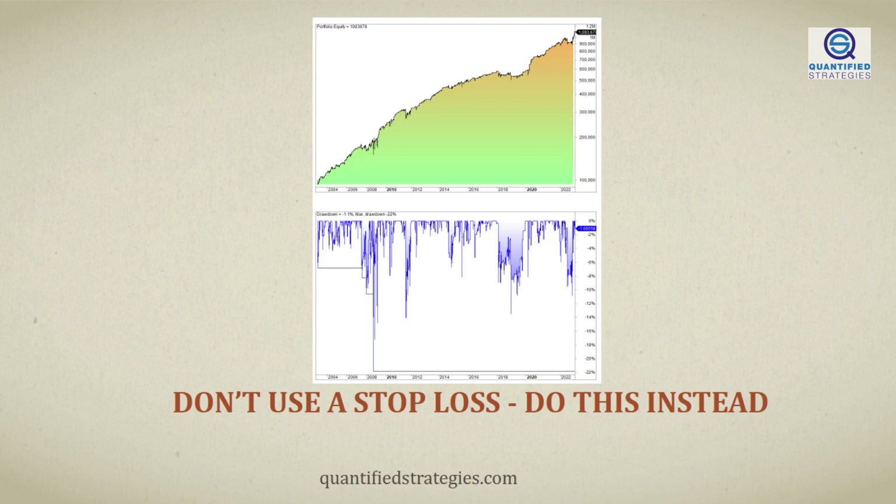Today, we're about to throw away one of the greatest myths in the stock market: the stop loss. We are being told to always use a stop loss, but the truth is that a stop loss in most cases makes a strategy perform worse. Yes, you heard it right. Despite all the hype around the stop loss, back tests reveal that it's not a good idea to have one.